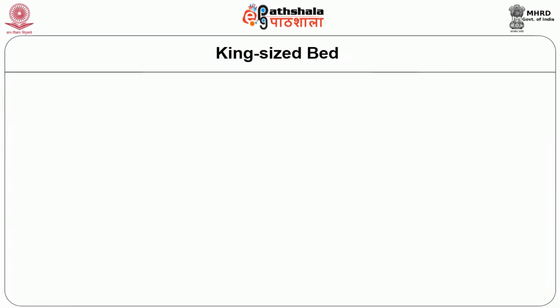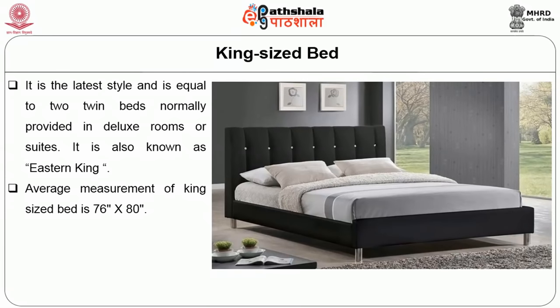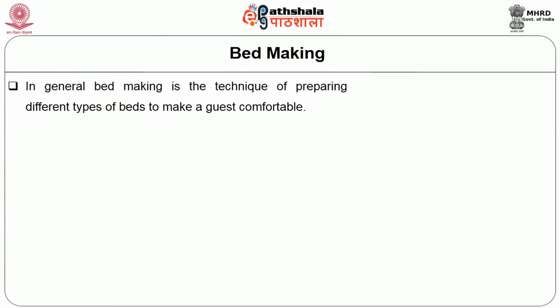The king-sized bed is the largest style, equal to two twin beds, normally provided in a deluxe room and also named the eastern king. The average measurement for the king-sized bed is about 76 inches by 80 inches. Bed making is the most important task where a housekeeper exhibits artistic skill. It is a technique of preparing different types of beds to make guests more comfortable. It requires technical expertise in a hotel due to the sheer volume of beds to be made in a given shift.